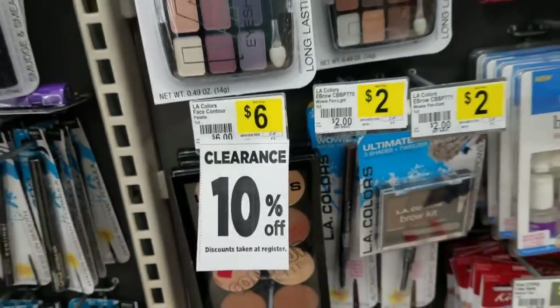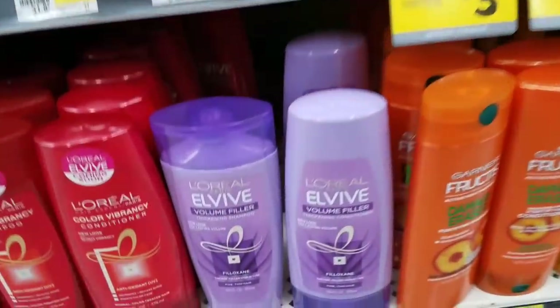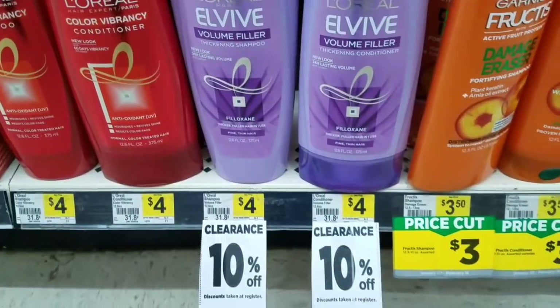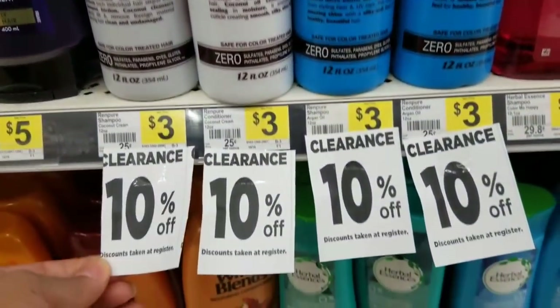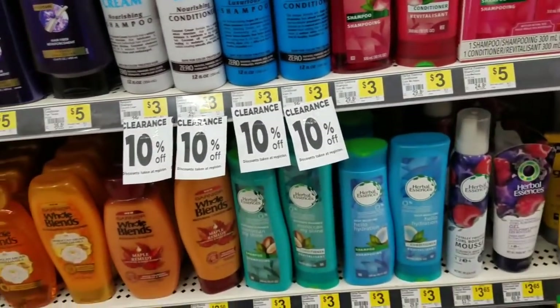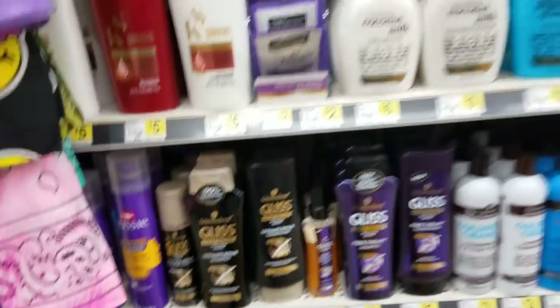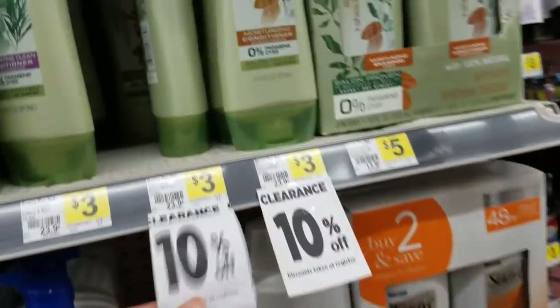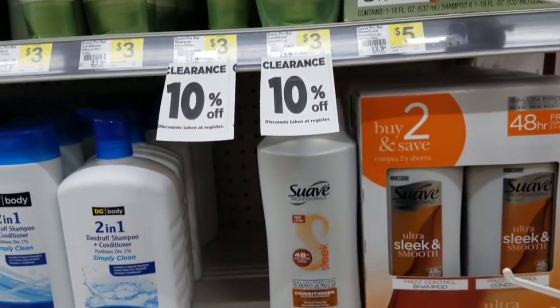L.A. Colors is here too. They also have some of the L'Oreal and L'Veve. Look for anything that has a clearance sticker in front of it — that will be an extra 50% off this weekend at the clearance event. There's also Suave that's included; I know we had a $2 off of $6 on the app.